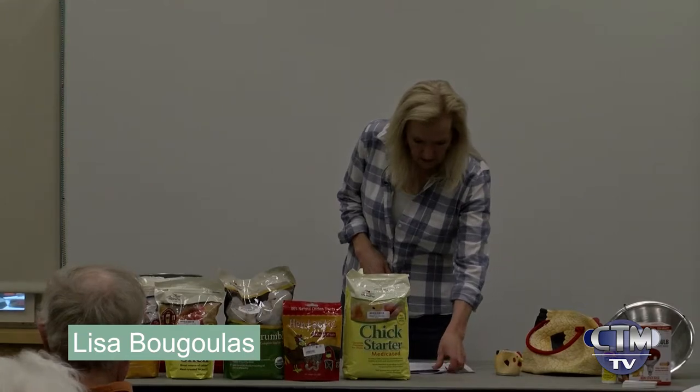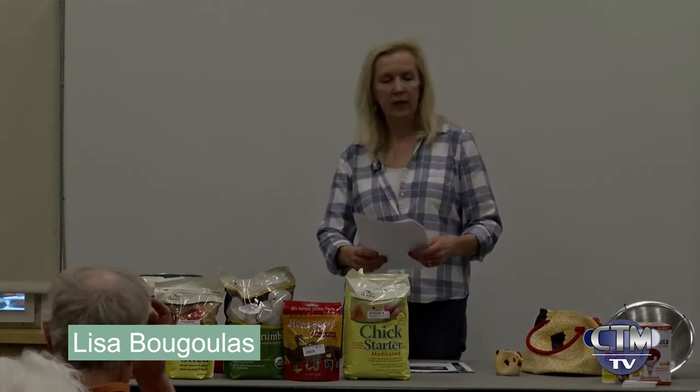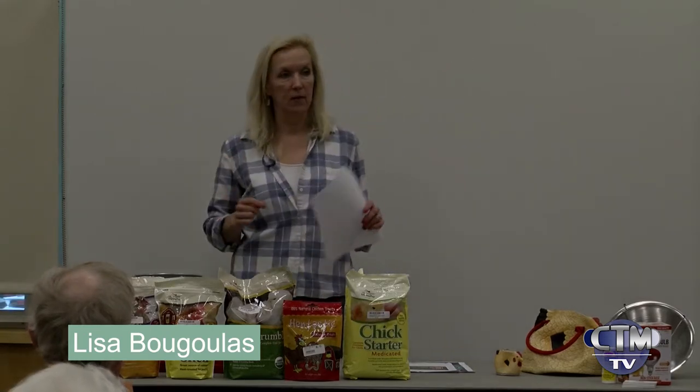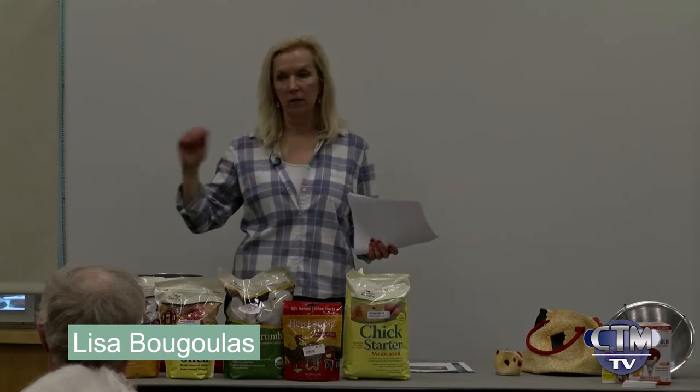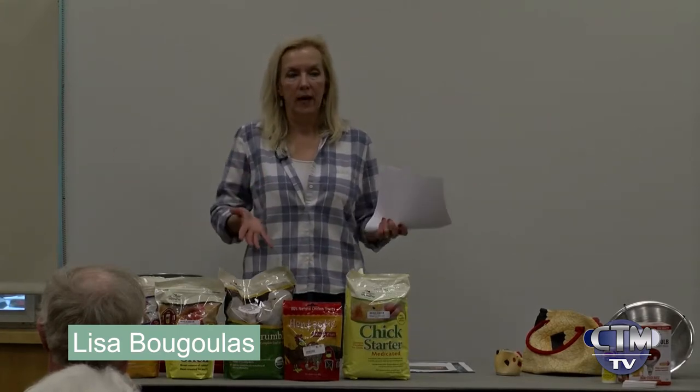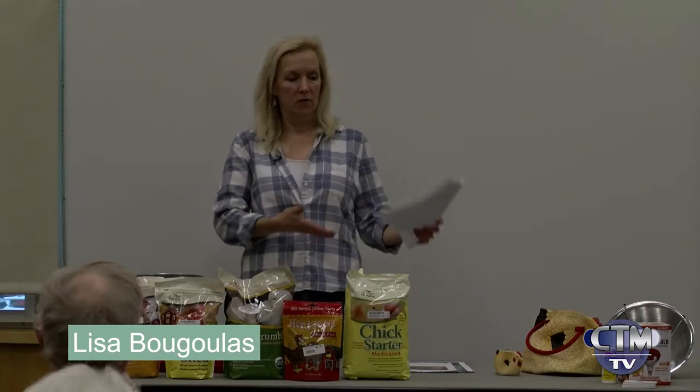Regarding the coop: ventilation is important. Some people seal up their coops so tight there's no air, but chickens really do need a little bit. The door being open and closing during the day should usually do it — just don't make it completely sealed.